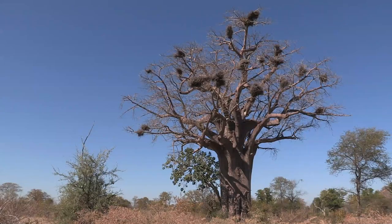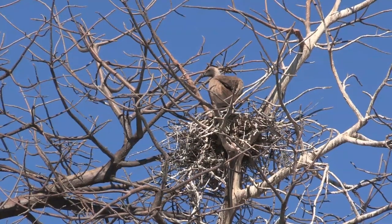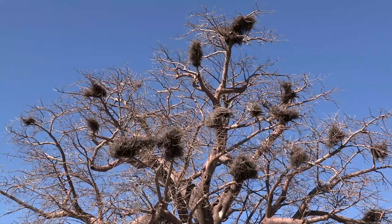White-backed vultures nest in large baobabs and tall acacias. They build a platform of sticks lined with dry grass, where they lay one egg between April and July.